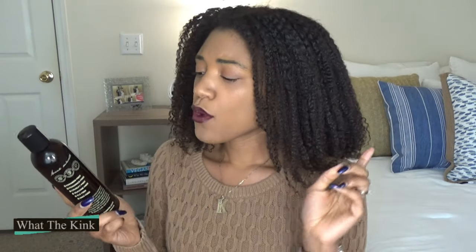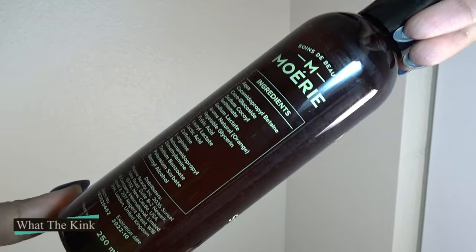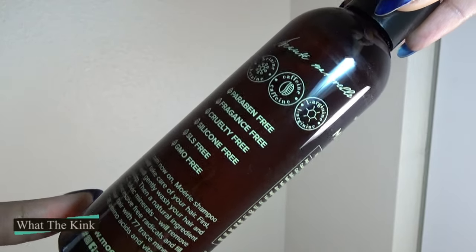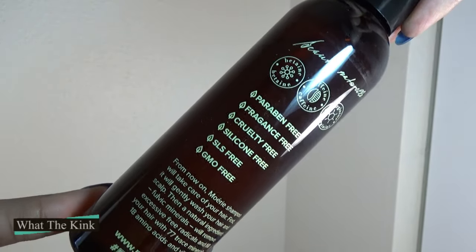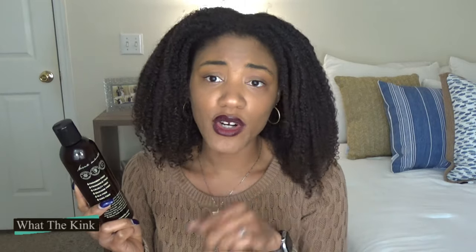The first five ingredients of the shampoo are water, cocamidopropyl betaine, coco glucoside, sodium cocoyl isethionate, and sodium lactate. You may notice there are three cleansers near the top of the ingredients list, so I knew that even though this is a sulfate-free cleanser, it was going to actually clean my hair pretty thoroughly.